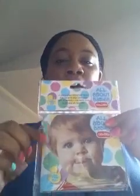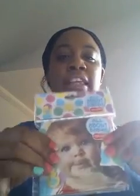For Chunky Monk I got this book — it says 'All About Babies Colors.' She enjoys when I read to her, and I like this book because it's squishy. Sometimes she likes to put books in her mouth and I don't want her to eat the pages, so we're going to be reading this during bath time.